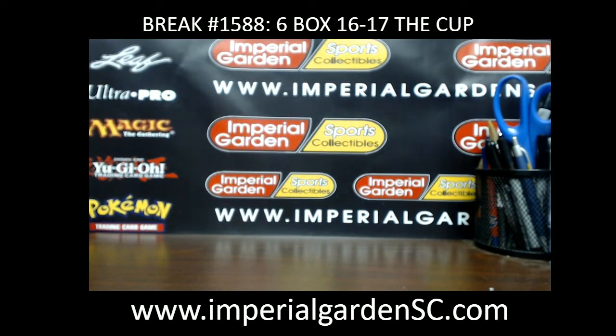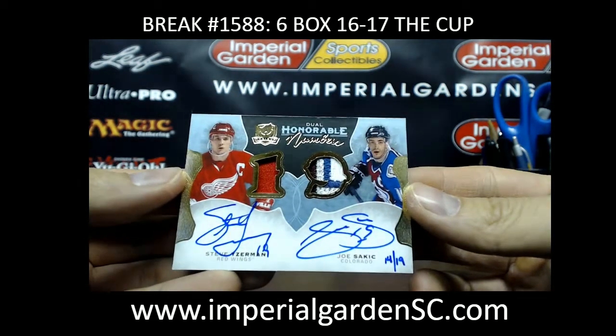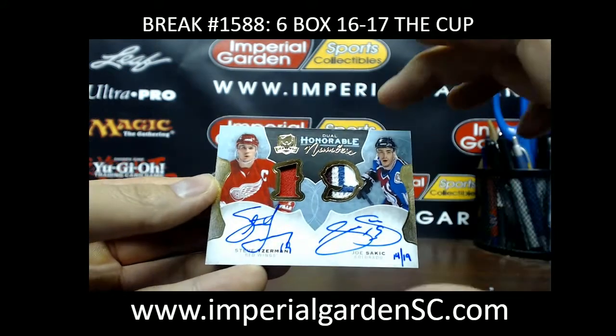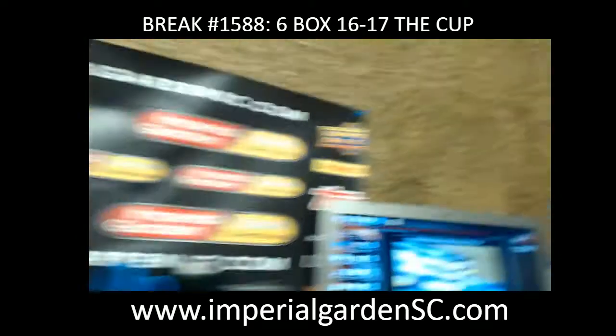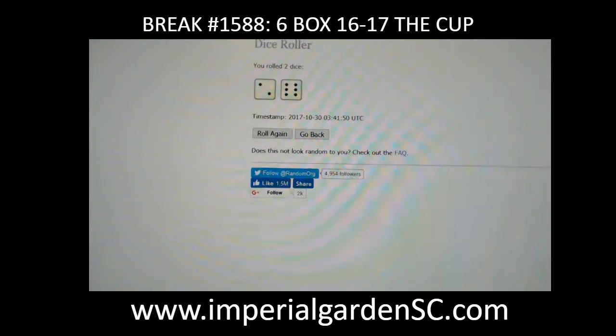Not too bad of a case. We do have a pretty decent-sized random between the Red Wings and Avalanche — Steve Yzerman and Joe Sakic. Bringing this over to our other screen — Detroit vs. Avalanche — and we are going to random the list 8 times as per the dice roll determined earlier. Good luck to the two Mikes in this one.